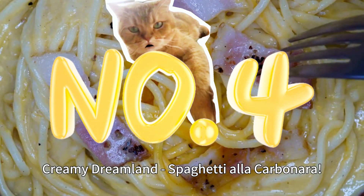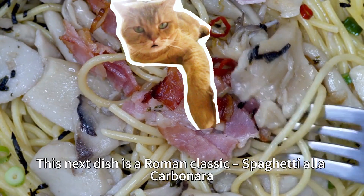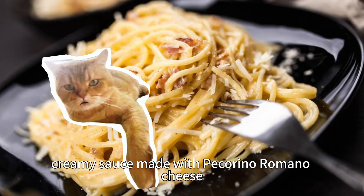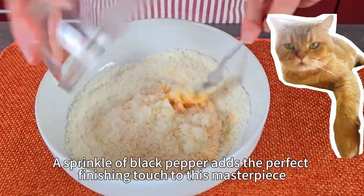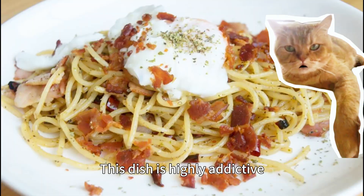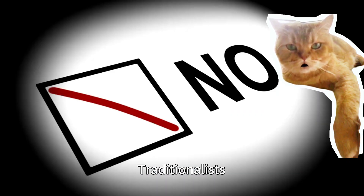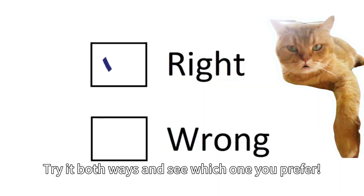Number 4: Creamy Dreamland — Spaghetti alla Carbonara. This next dish is a Roman classic. Picture this: perfectly cooked spaghetti tossed in a rich, creamy sauce made with Pecorino Romano cheese, silky egg yolks, and crispy guanciale — cured pork cheek. A sprinkle of black pepper adds the perfect finishing touch to this masterpiece. Warning: this dish is highly addictive, so come hungry. Fun fact: there's a whole debate about using cream in carbonara. Traditionalists say no way. Our advice: try both ways and see which one you prefer.